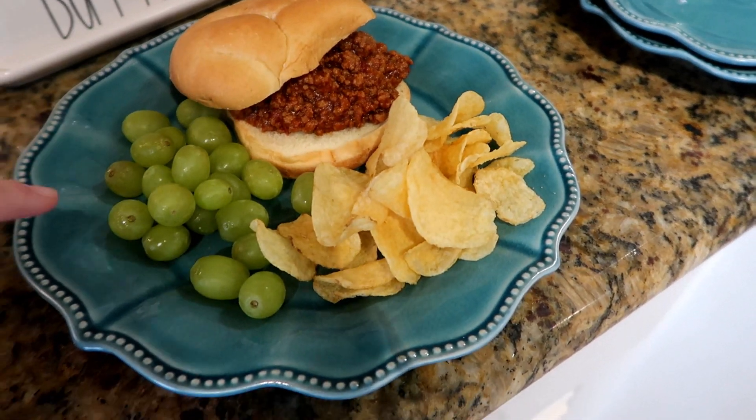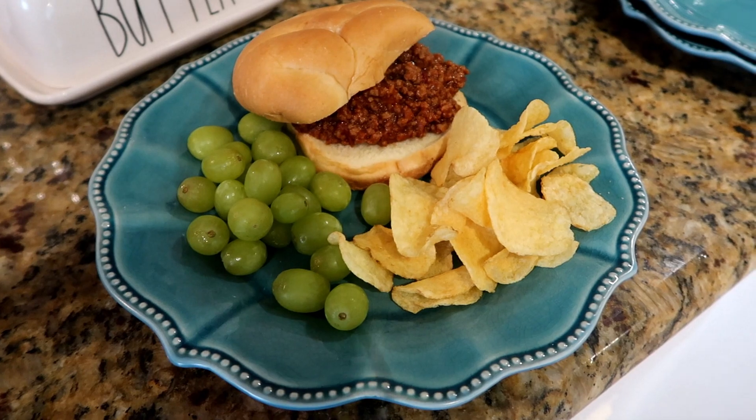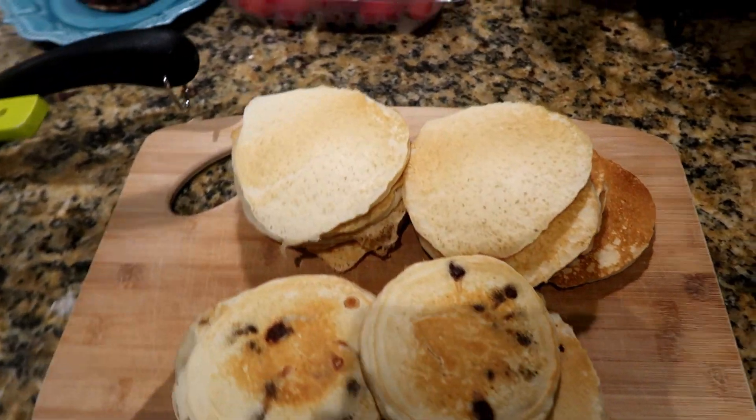So easy dinner tonight — we're gonna have some sloppy joes with some grapes and some chips. Connor has an open house tonight at school, so we're gonna eat up real quick and head out.